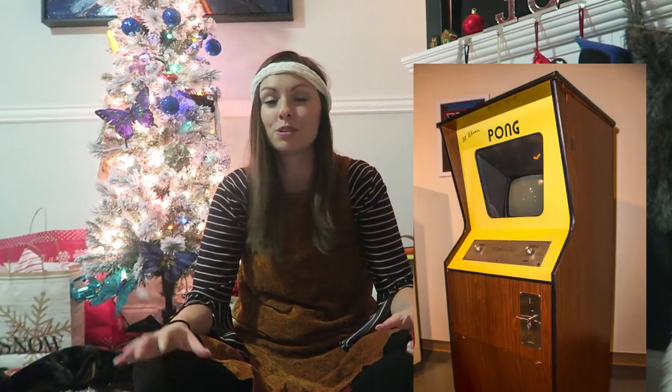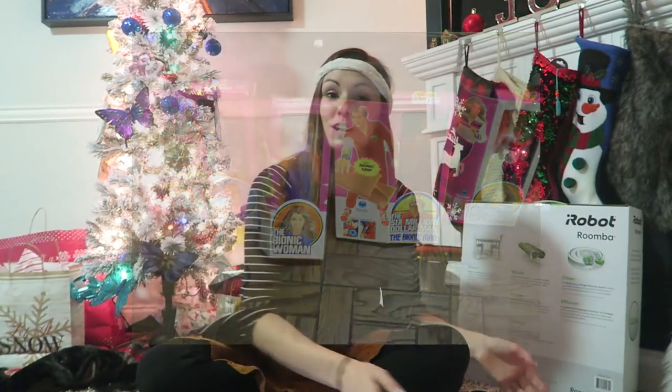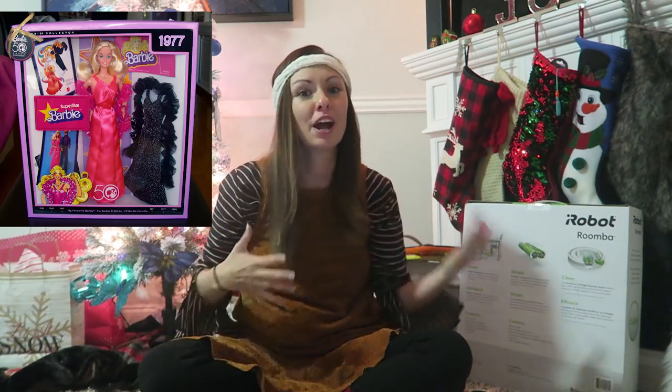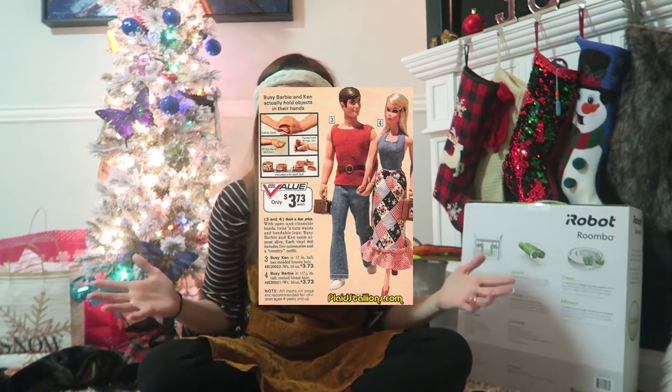Next thing on every 70s girl and guy's Christmas wish list was Bionic Woman and Six Million Dollar Man, or in modern terms, Barbie. I'm looking at this ad for the Bionic Woman and the Six Million Dollar Man and thinking it's not so much superhero as it is really fashionable looking. The packaging and the clothes they're wearing — everything just looks like a Barbie doll.